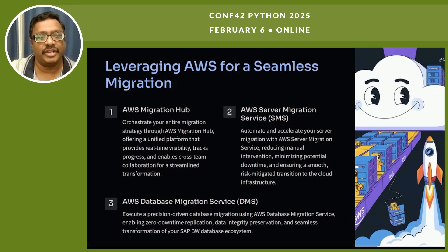For the first option, we orchestrate our entire migration strategy through AWS Migration Hub, which offers a unified platform providing real-time visibility, progress tracking, and cross-team collaboration for a streamlined transformation. For AWS Server Migration Service, we automate and accelerate server migration, reducing manual intervention, minimizing potential downtime, and ensuring a smooth, risk-mitigated transition to cloud infrastructure.